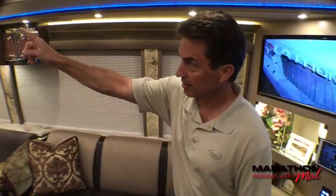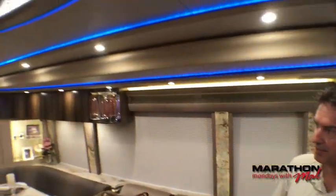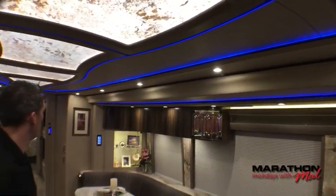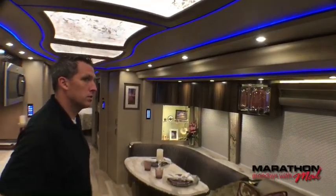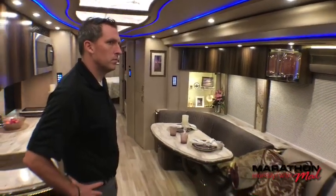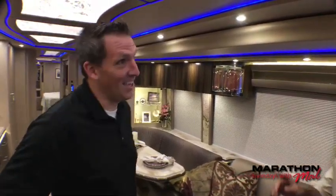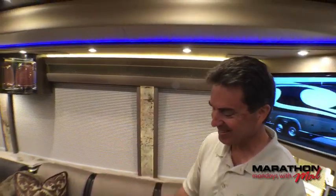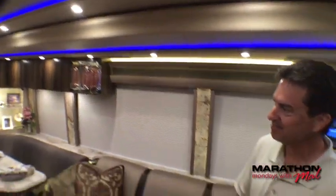With the color-changing LEDs that go around everything, that's another Marathon standard. We've got it stopped on blue, but it'll cycle through pretty much the entire rainbow — they advertise it as millions of colors. It's been great because if someone doesn't prefer a particular color, you just let it cycle around until you find one you like, whether something soft or something bright.